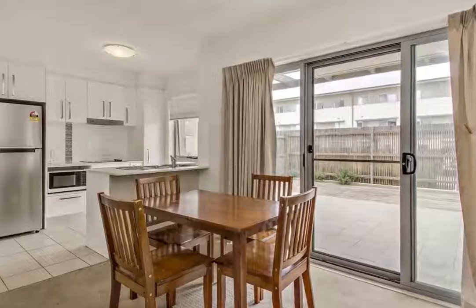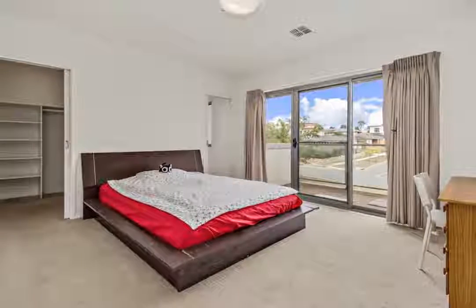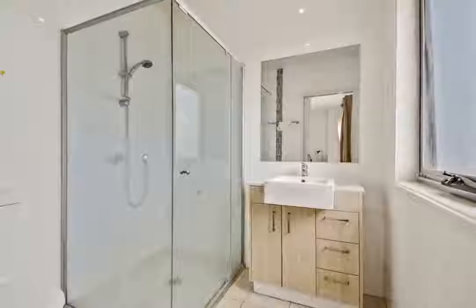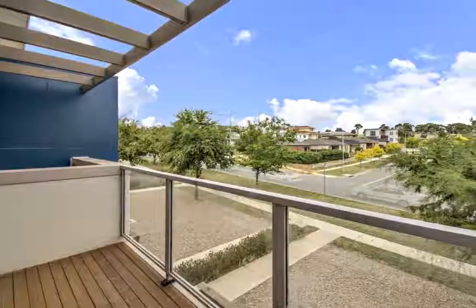Walk inside and be impressed with the size and inclusions this property has to offer, including two separate living areas with access to a covered rear patio overlooking a small deck. A family meals area adjoins the kitchen which features stone bench tops, overhead cupboards, an electric oven, range hood and dishwasher.